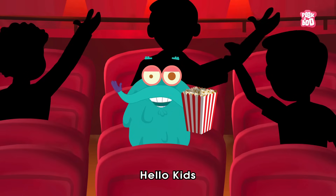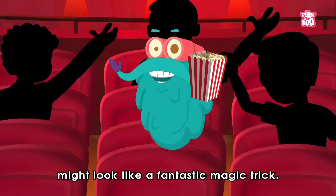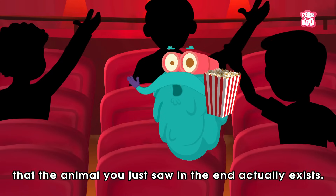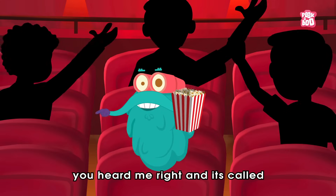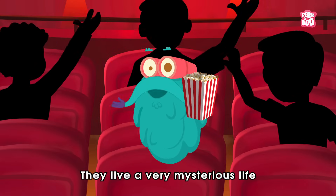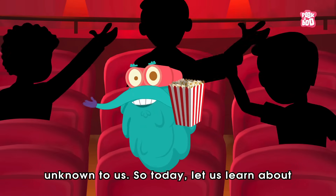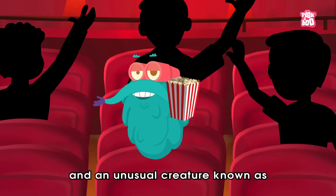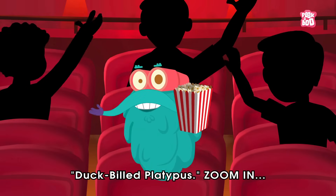Hello, kids! What you just witnessed might look like a fantastic magic trick. But what if I tell you that the animal you just saw in the end actually exists? Yes, you heard me right, and it's called the Platypus. They live a very mysterious life unknown to us. So today, let us learn about this nature's very own miracle and an unusual creature known as the Duck-Billed Platypus.